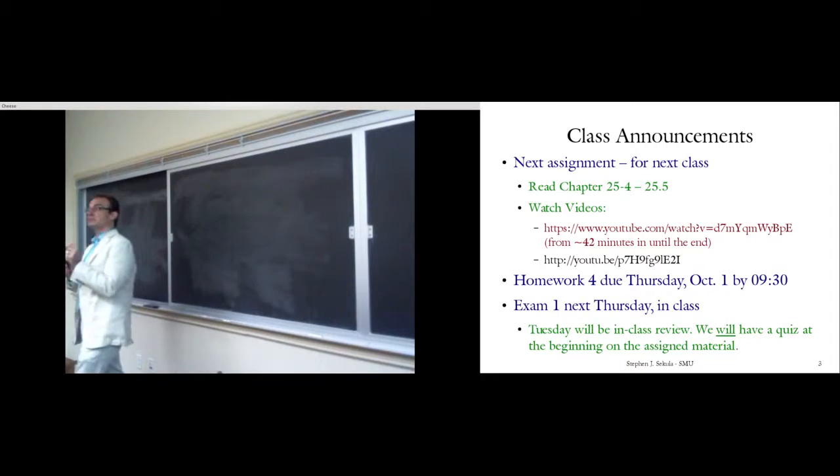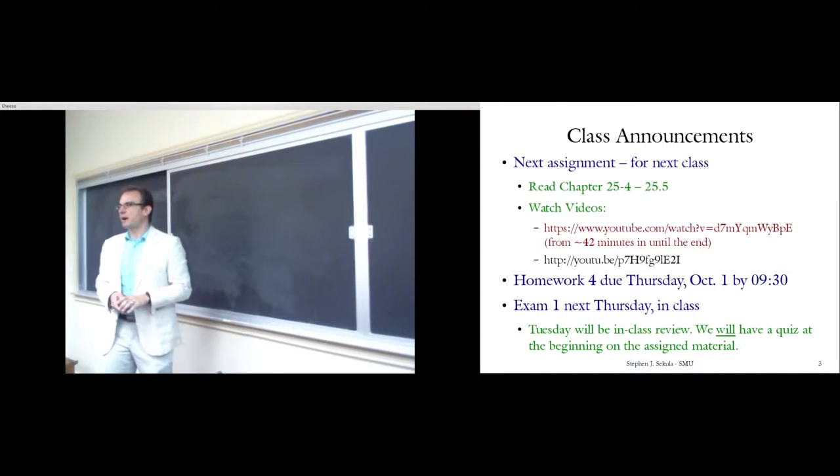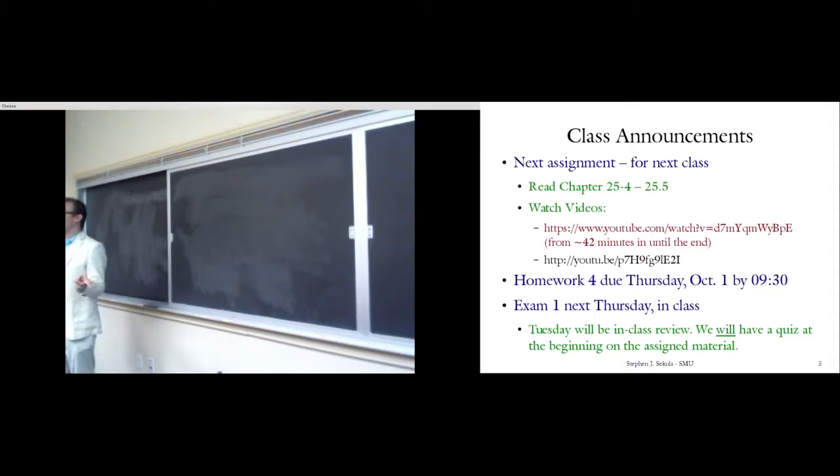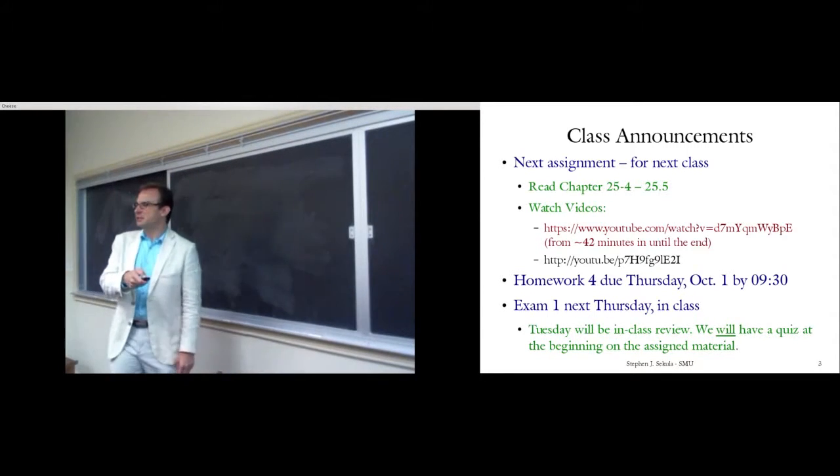You do have an assignment for next class — all that will happen is a quiz on this assignment at the beginning. Keep reading Chapter 25; we're going to finish up capacitors. Watch the rest of that video from about the 42nd minute to the end — about 12 or 15 more minutes on dielectrics. Homework 4 will be due Thursday, October 1st — it's assigned today and should already be in WileyPlus. There's a problem inspired by a student in honors physics exploring the concept of a supercapacitor to capture the energy of lightning.